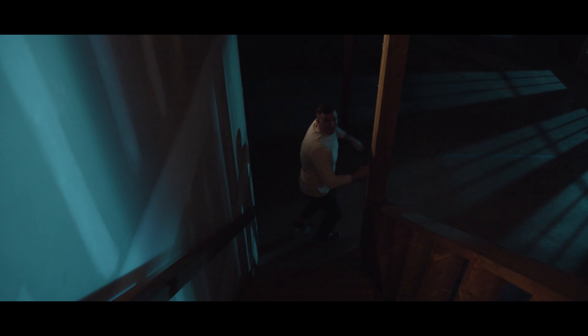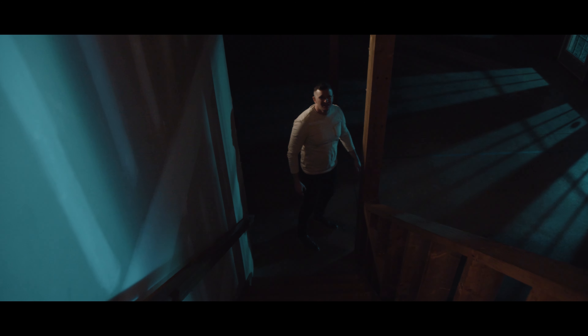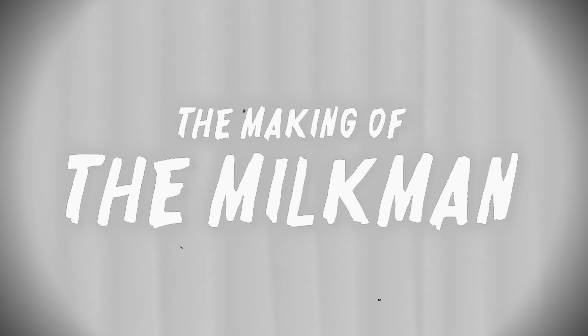After another successful year of making horror shorts, we made our final film, and it turned out great. There's so much to talk about, so I'm going to take you through how we made our short film, The Milkman.